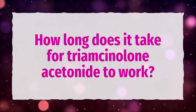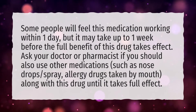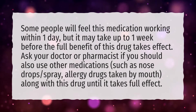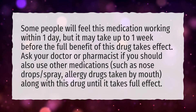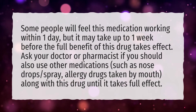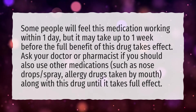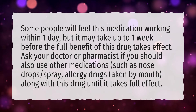How long does it take for Triamcinolone Acetonide to work? Some people will feel this medication working within one day, but it may take up to one week before the full benefit of this drug takes effect. Ask your doctor or pharmacist if you should also use other medications, such as nose drops, spray, or allergy drugs taken by mouth, along with this drug until it takes full effect.